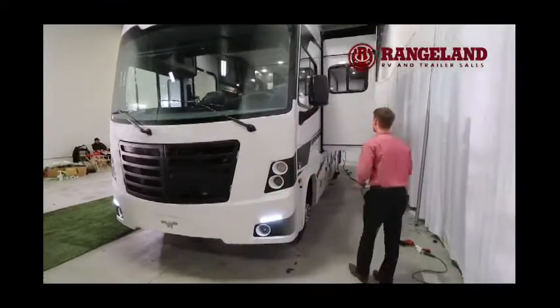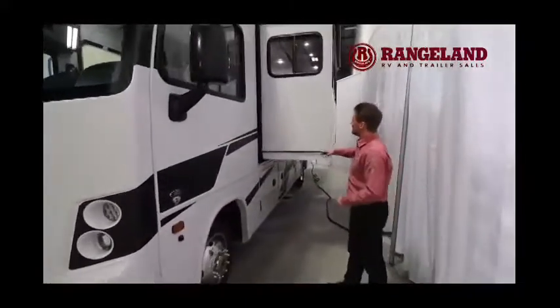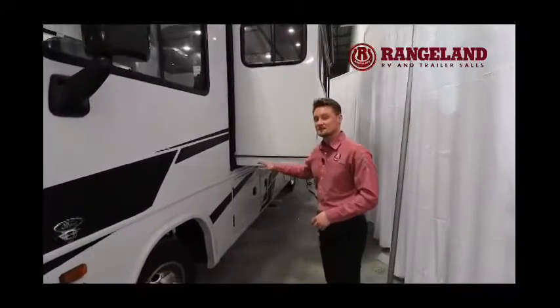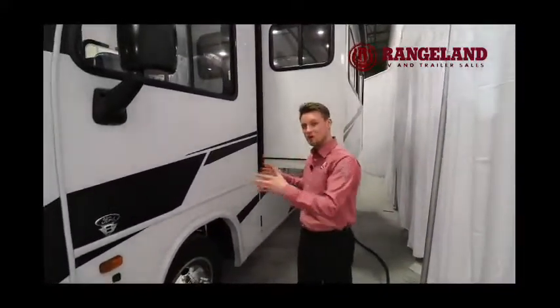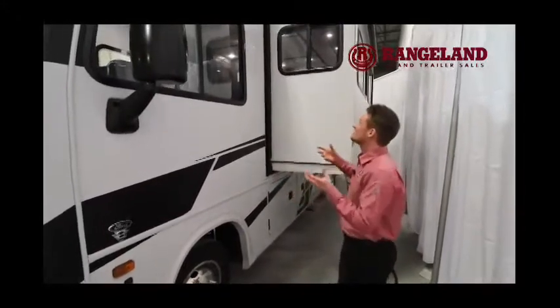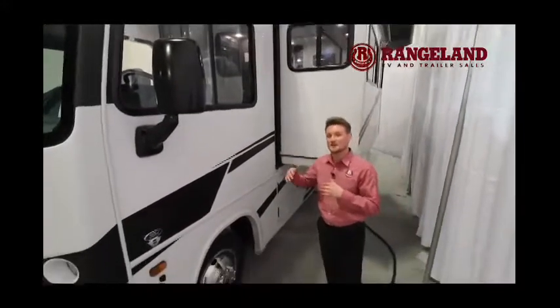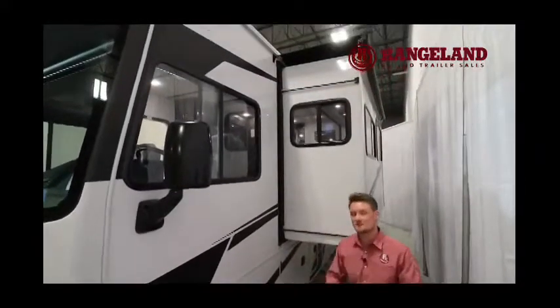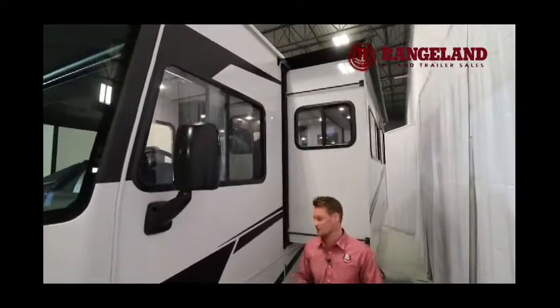As we work our way back, you can see the slide-outs have a beautiful Schwintex system that evenly pulls the slide in and out on all four corners. With this particular model, we had it fitted with the slide topper awnings, so you'll be able to keep all debris off the top of your slides without having to get up there and sweep it off with a broom.